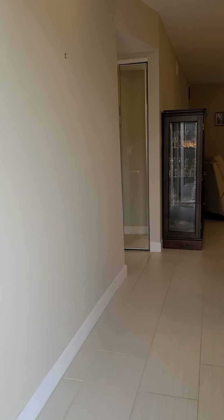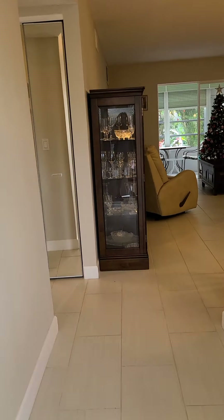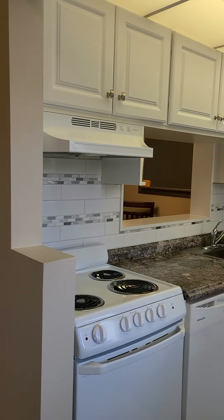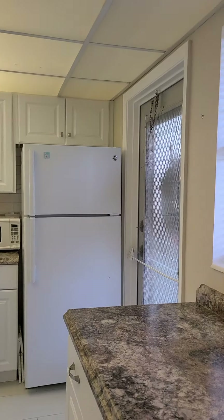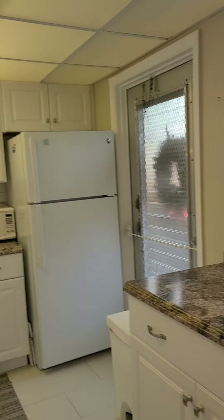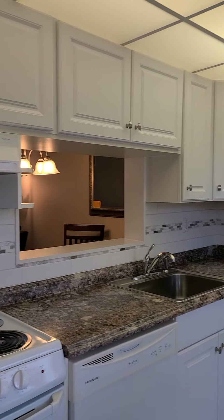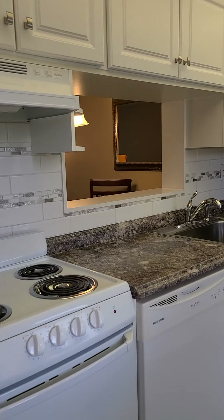Here we go. We have very nice porcelain tile around here. Let me show you the kitchen. We have wood cabinets and a nice tile backsplash.